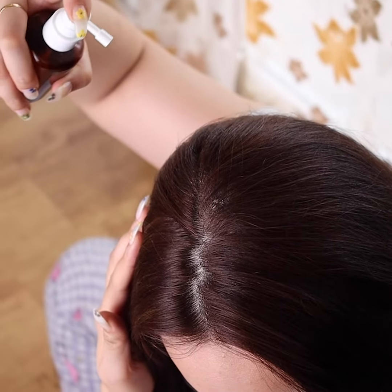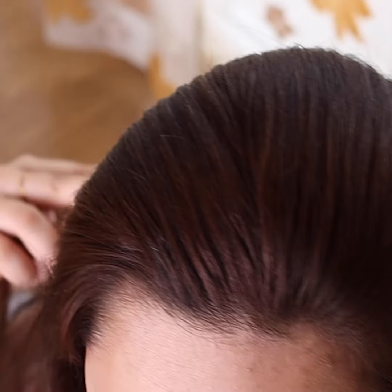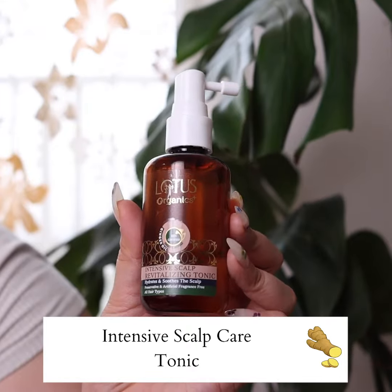Now this has become my holy grail product. I spray the tonic directly on my scalp and then comb my hair to let it spread. It literally gives instant relief from an itchy scalp and has a cooling effect.